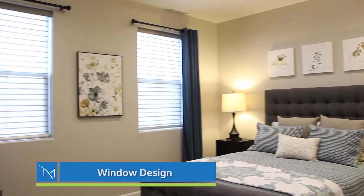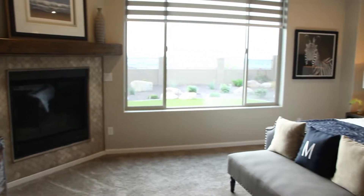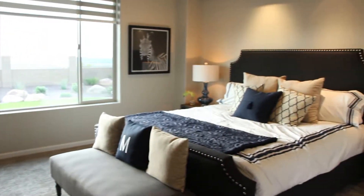Windows are obviously a very important feature to the architecture and livability of our homes. Typically an energy efficient home would feature fewer windows because windows are obviously an inefficient feature. To overcome that and to make sure that we build the most beautiful home we can and still be energy efficient, we've spent a lot of time researching better windows.